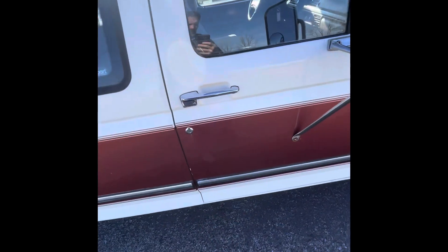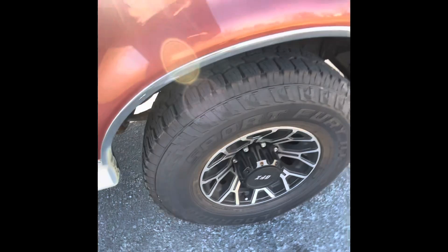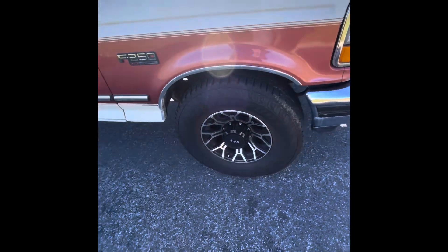The truck appears to be in excellent condition. Doors close nicely, tires are just like this all the way around — great condition. Sharp looking wheels.